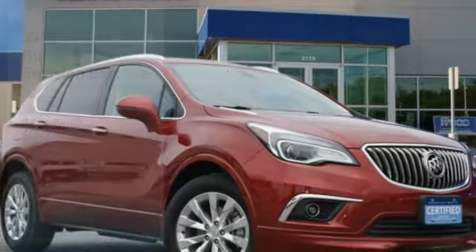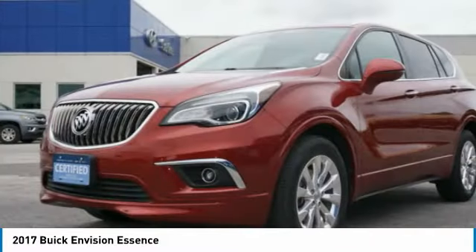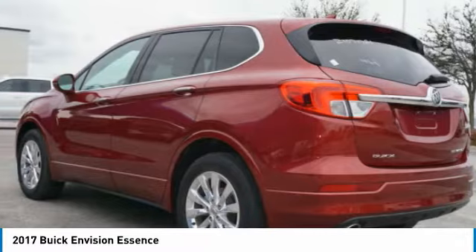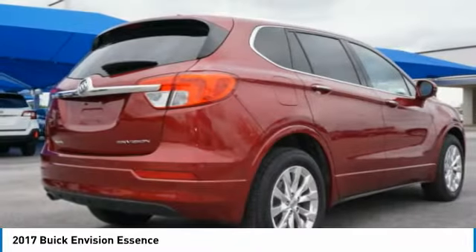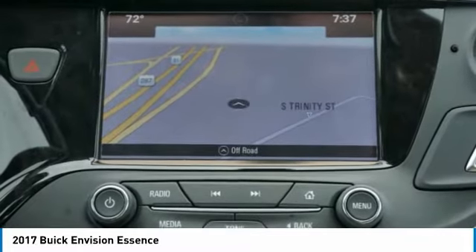Take a ride in the 2017 Buick Envision. Envision is a luxury crossover designed to turn heads and welcome you in with its quality craftsmanship, spirited performance, and conversation-friendly cabin that will make your driving experience worthwhile.